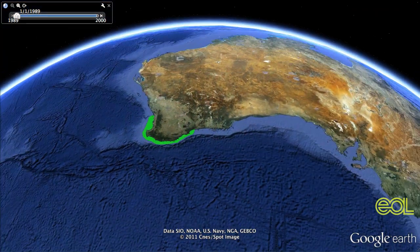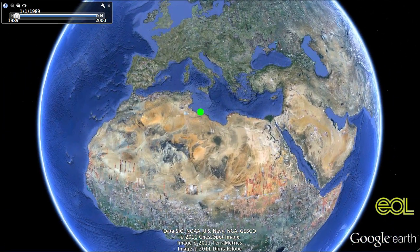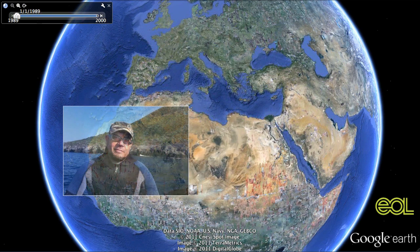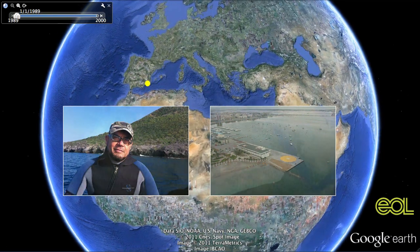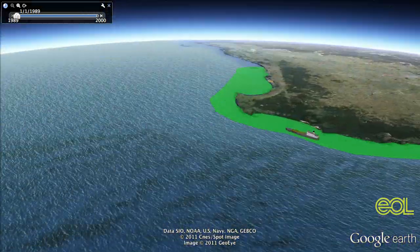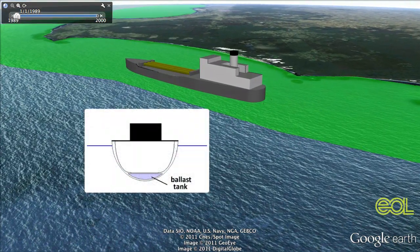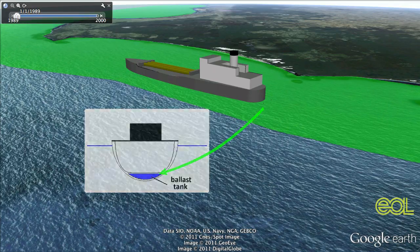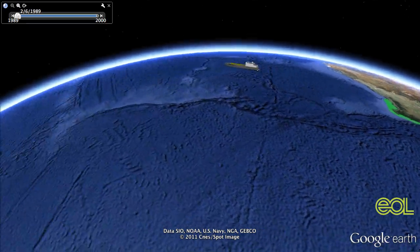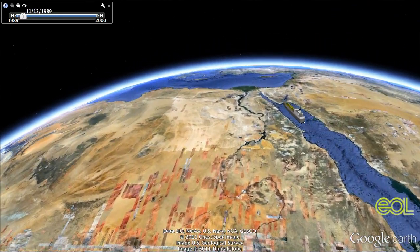But Cylindrosia didn't stay put in Australia. Back in the early 90s, it showed up in the Mediterranean Sea off Libya. What exactly happened, nobody knows. But chances are, says Juan Manuel Ruiz Fernandez, a biologist with the Spanish Institute of Oceanography, it hitched a ride on a ship traveling from Australia to the Mediterranean in the ballast waters. The theory is that a ship took on seawater in Australia and sucked in some Cylindrosia by accident. The algae went along for the ride as the vessel crossed the Indian Ocean and the Red Sea and passed through the Suez Canal.